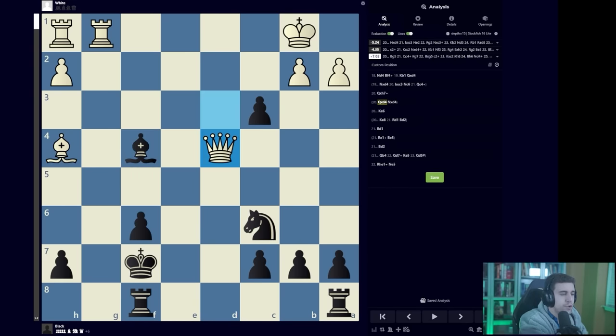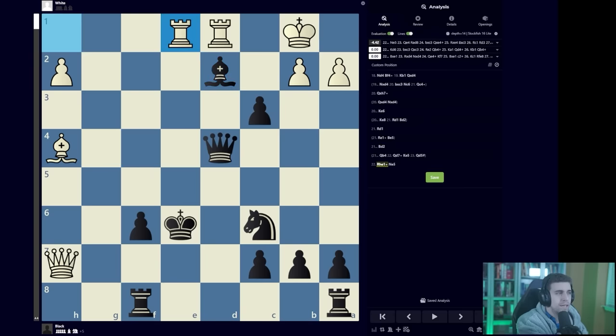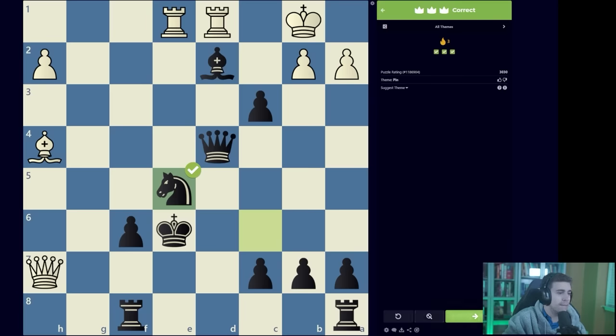Why can't white trade queens? Because white is down a minor piece — simply down a piece. You have two pieces, white has one. You have a technically winning endgame. If you run the king here, there's queen D7 check and the computer gives even Bxc3 removing the defender — it's just a terrifying position. King D5 should be rejected intuitively.